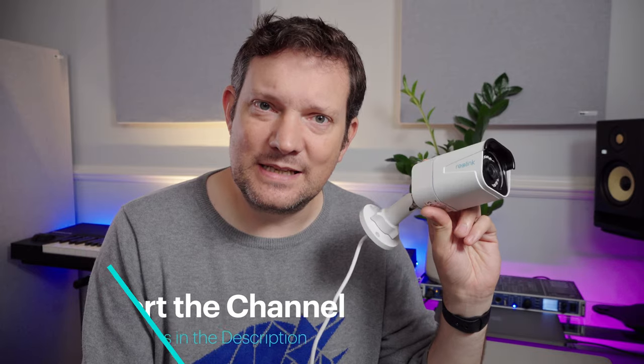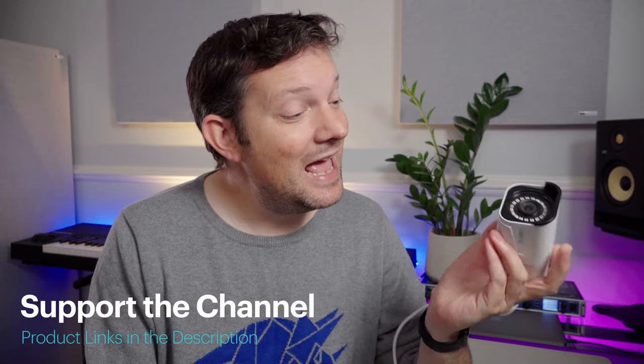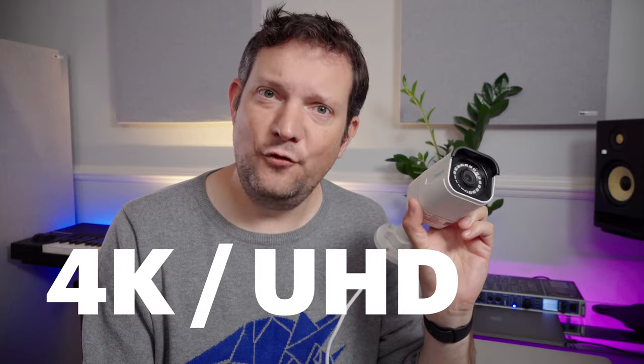Today I'm looking at the Reolink RLC810A — a 4K, 8-megapixel UHD camera at 3840 by 2160 full resolution. It's Power over Ethernet, fully waterproof, and this thing is an absolute beast.